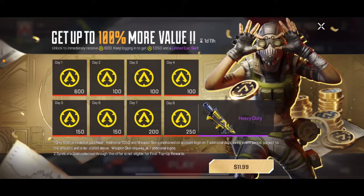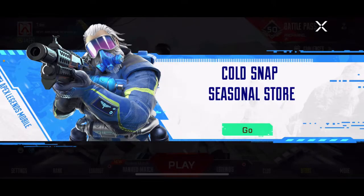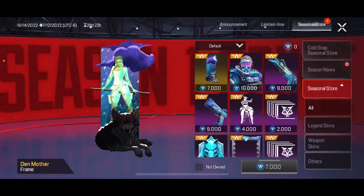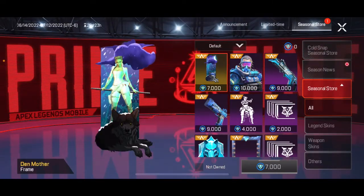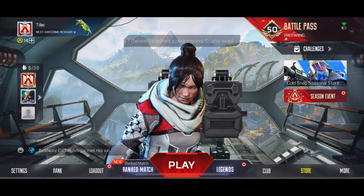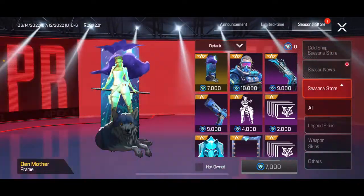All right, what is up YouTube! It is currently seven o'clock and the new season of freaking Apex Mobile just released. Zooey mama, as Greg Hefley or whatever that one dude said — we are looking at the new seasonal store.